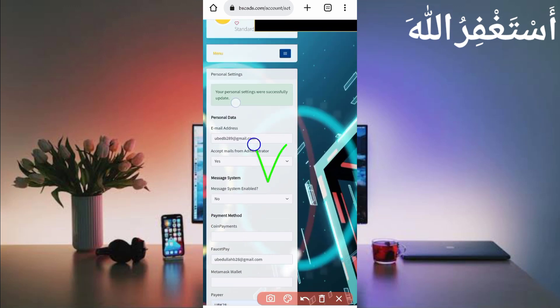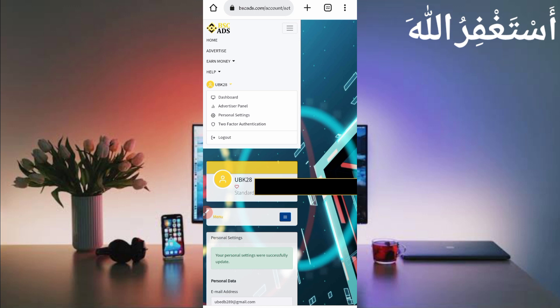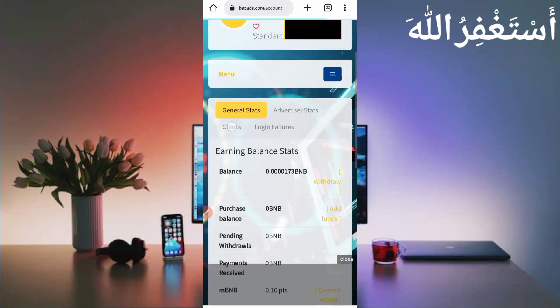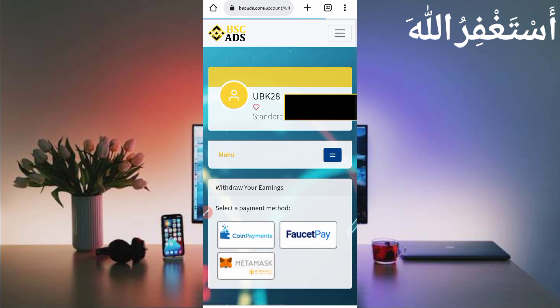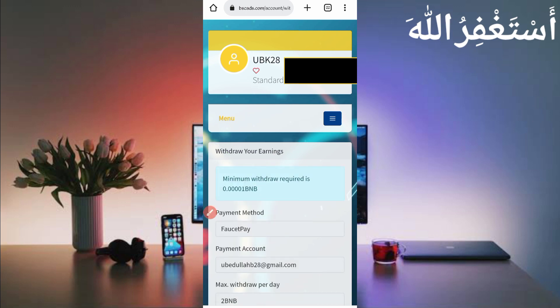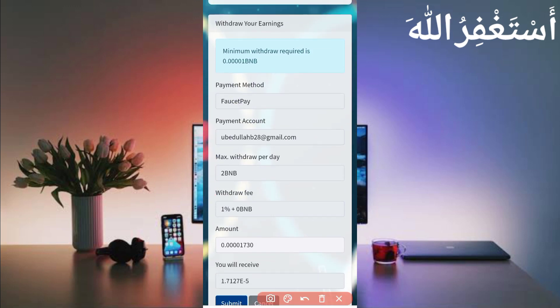The change is successful and wallet is updated, so now I can get withdraw easily. Go to the account dashboard — here is the withdraw option. Click on Withdraw and you can see three options: Coin Payment, FaucetPay, and MetaMask. Select FaucetPay to get the minimum withdraw, which is 0.001 BNB — I have that available.